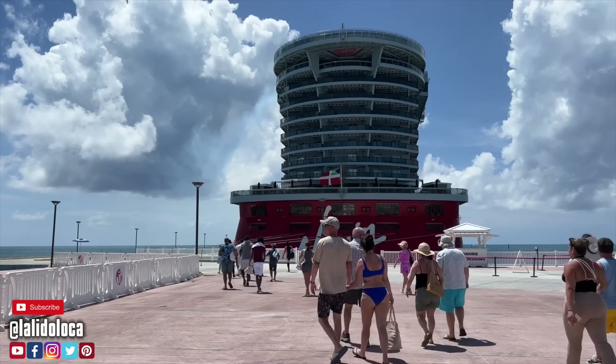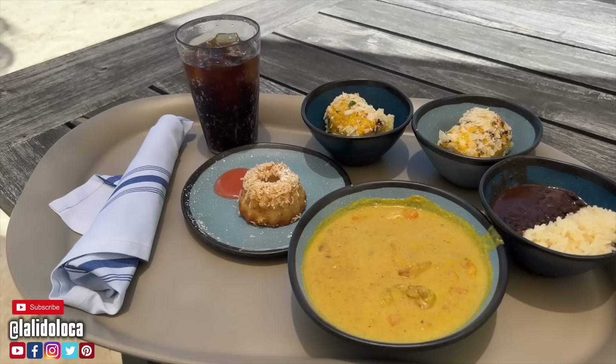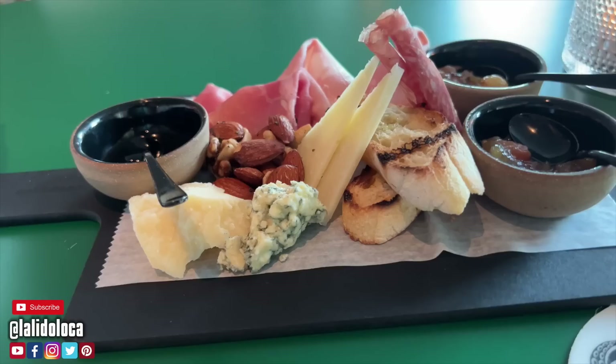Recently I took a cruise on Virgin Voyages, the Scarlet Lady, and to my pleasant surprise, I encountered the best cruise food ever. Buckle up for this culinary bonanza cruise food. Let's talk about it.